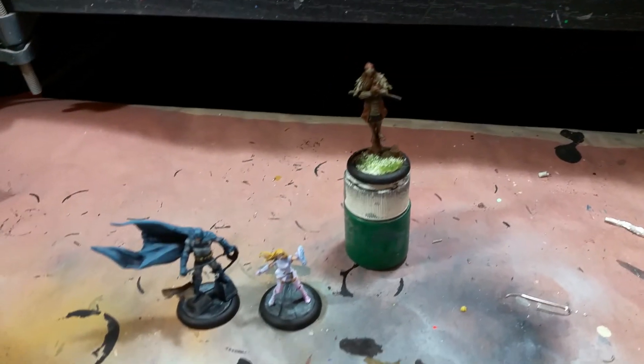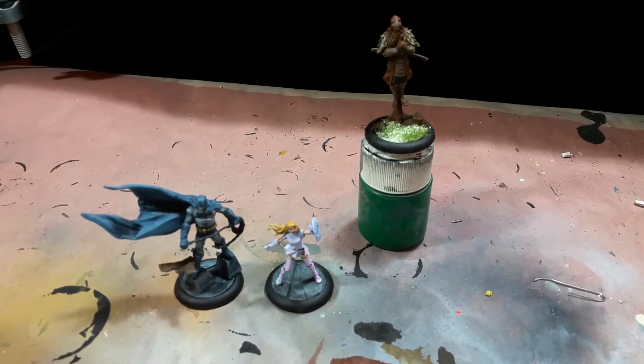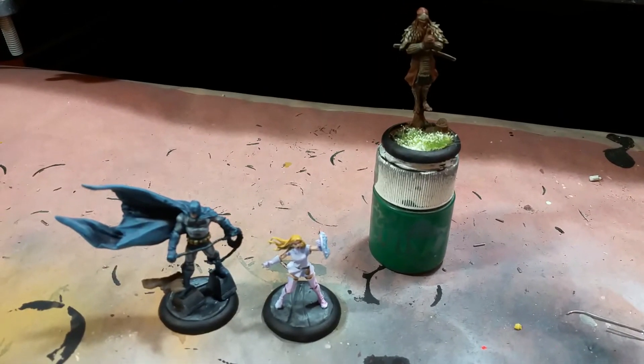Hey, what's up, YouTube? Welcome to day one — actually day two — of Spookytoberfest. This is Warboss Tay's October event called Spookytoberfest.